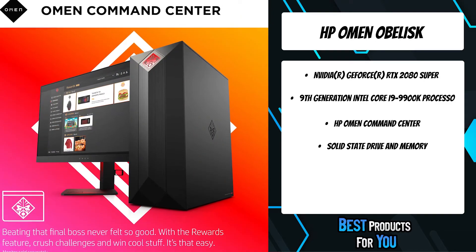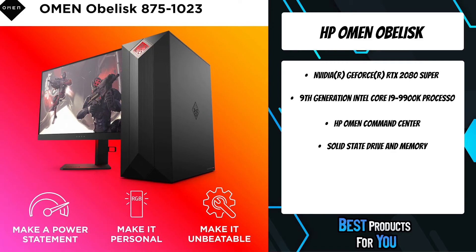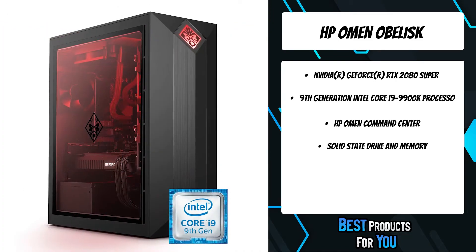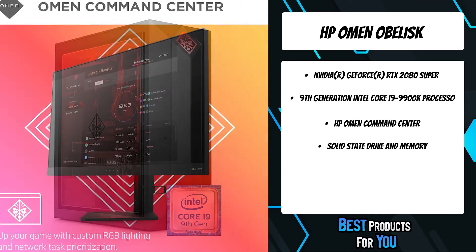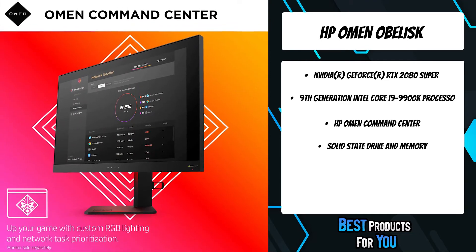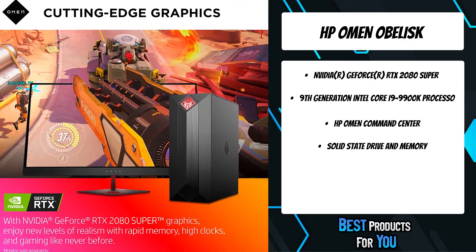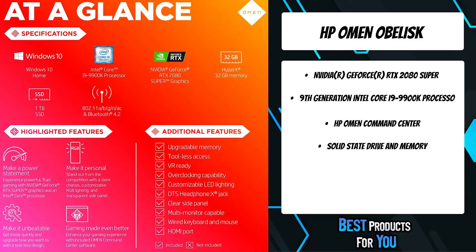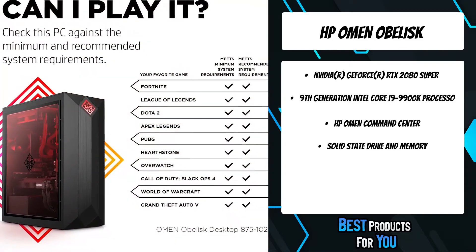Featuring a tool-less door for quick access and maintenance, the Omen Obelisk Desktop 875-1023 is easy to upgrade. The angled design makes it a breeze to open using the included double-sided screwdriver and replacement screws. With support for micro ATX motherboard builds and space for up to three storage devices, your aftermarket parts are sure to fit. Show it off with the clear side panel and customizable internal lighting.